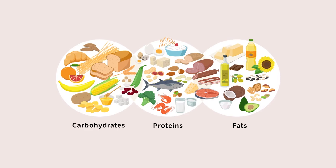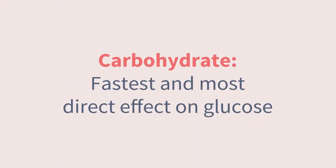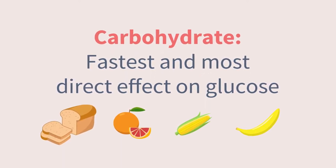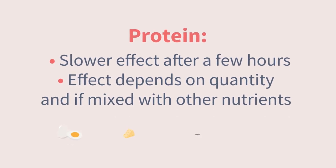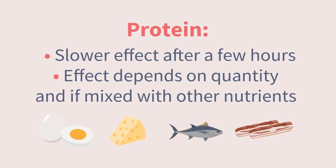So why exactly is this so tricky? To answer that, we first need to understand the different nutrients in our food and how each one affects glucose. The big three are carbohydrate, protein, and fat. Carbohydrate has the fastest and most direct effect on glucose, which is why our most common insulin regimens for T1D are based around dosing for carbs using an insulin-to-carbohydrate ratio. Protein also has an effect on glucose, and that tends to show up about two to three hours after eating. How much it affects glucose depends on how much is eaten and whether it's consumed by itself or mixed with carbohydrate or fat.